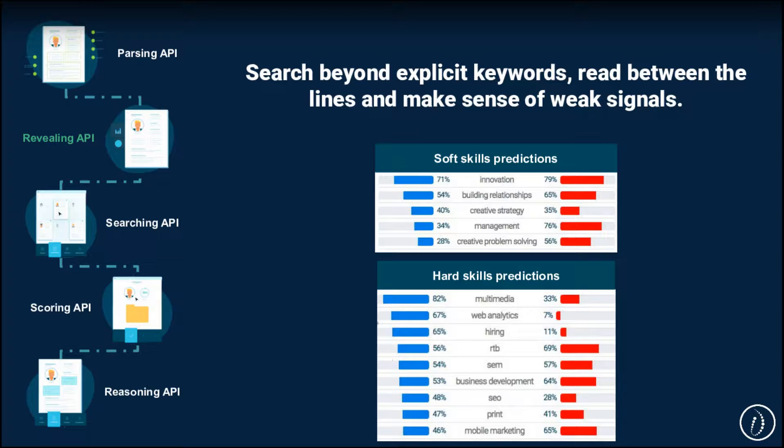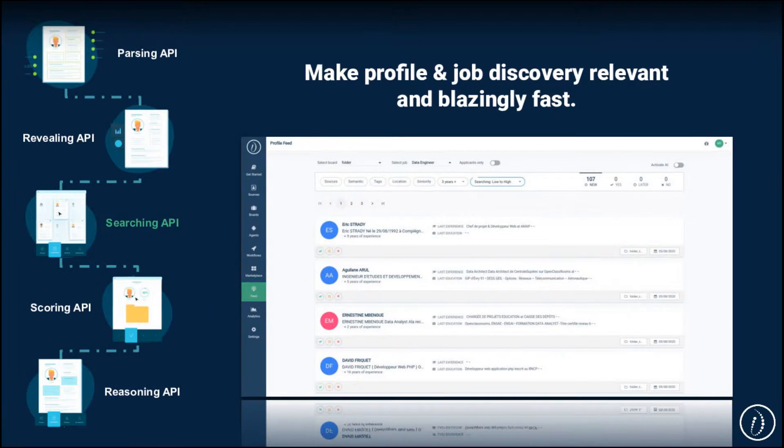This can lead to a mismatch, and for this specific reason we have built the revealing API to help you. You can use it to identify and predict either missing hard skills or soft skills from a profile, a chart document, or a job description. After structuring your data and enriching it, something you might want to do is make it searchable. The searching API is specifically designed to meet that need — it will help you create a search experience for HR data that is both fast and really works.